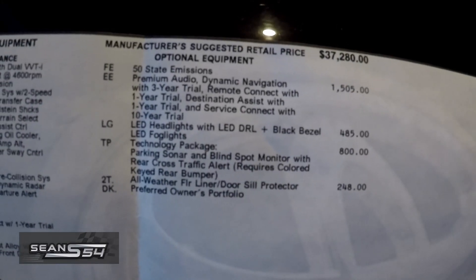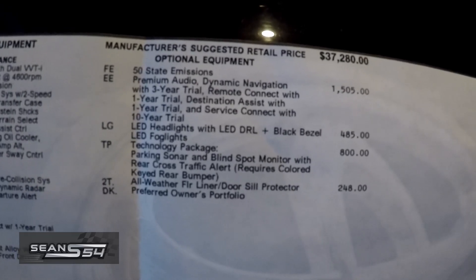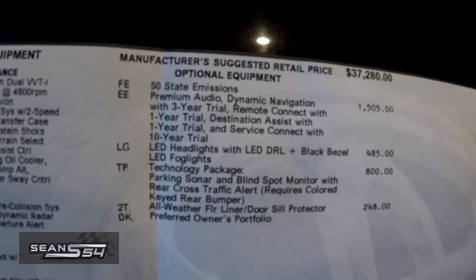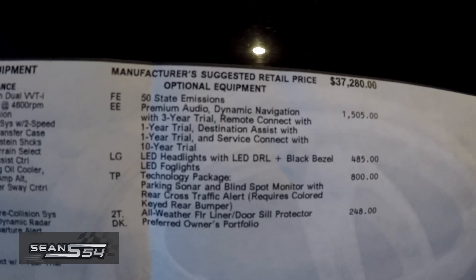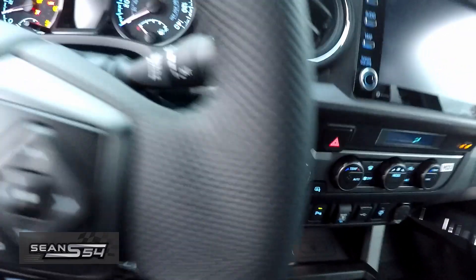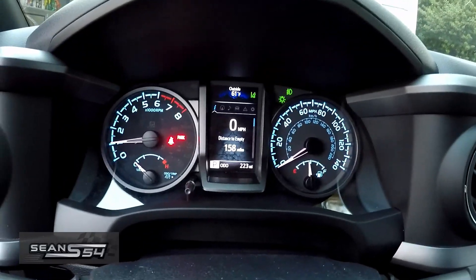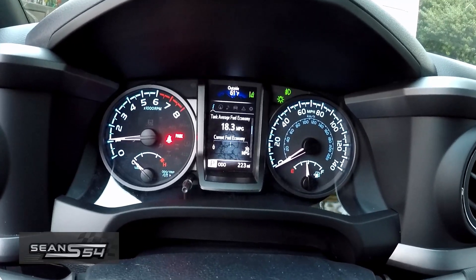It's a 2021 Toyota Tacoma TRD Off-Road package 4x4 in cement gray. The options I wanted include the premium audio with dynamic navigation, LED headlights and fog lights, and the technology package with parking sonar and blind spot monitoring. I just bought this last week and already put a couple hundred miles on it.